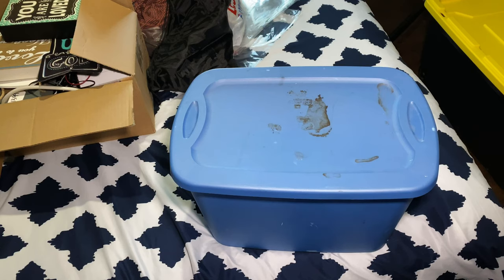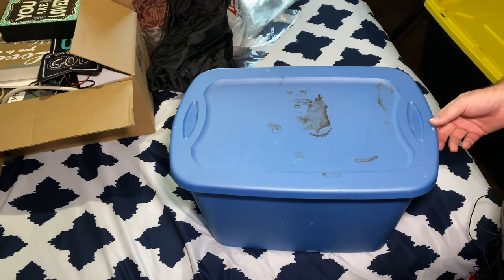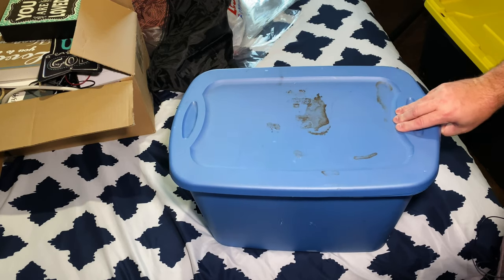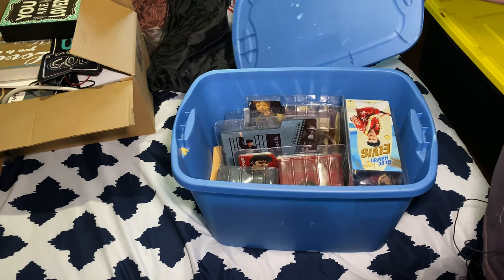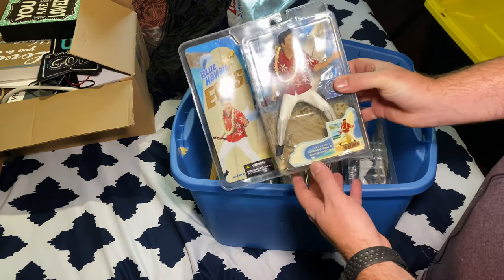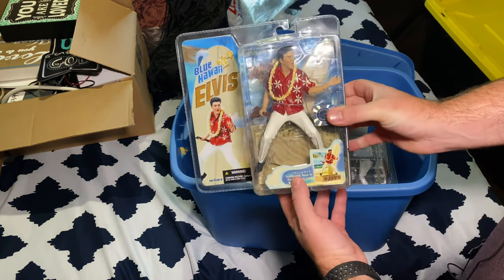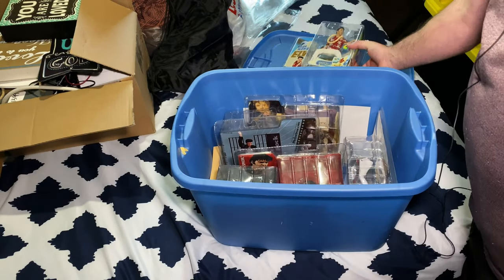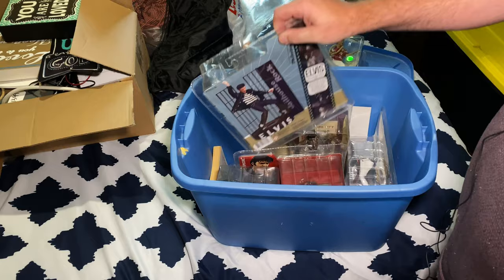Let's look and see what's in this first carton — I haven't looked in this yet but I think I know what this is. Okay, so several years back I got into collecting these Elvis figures. I really like Elvis — I don't know what else to say, but that's a little bit of what this is.